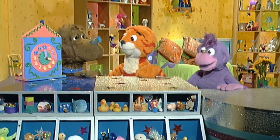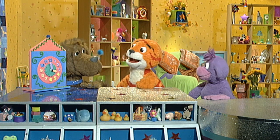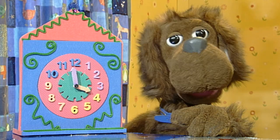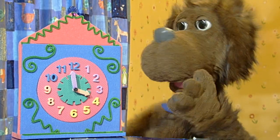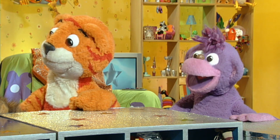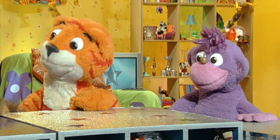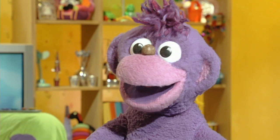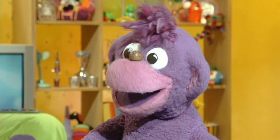Come on then, dogs, what's your good idea? We're all ears. What is it? Well, I thought you might like to learn how to tell the time. Now that is a good idea. Yes — I didn't know you could tell the time, Dog B.